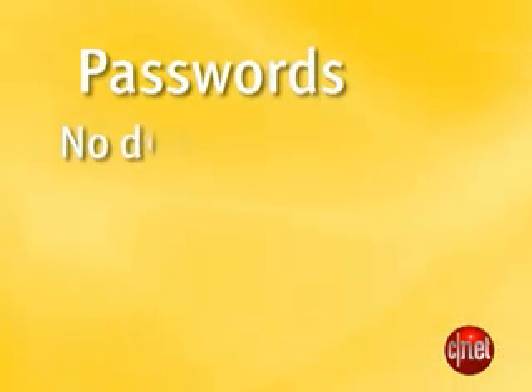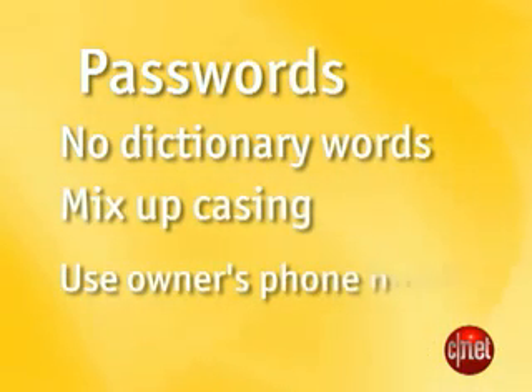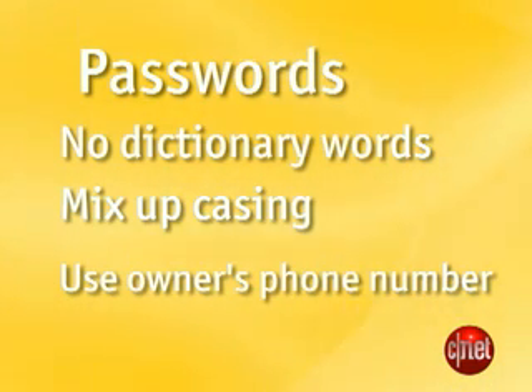Now that you've got your encryption method, let's talk passwords. Typically, you want to keep these passwords secure, but not so obscure that they're unusable. My little tip is to create a password using a cell phone number for the owner of the network. Then, when you have guests come over, you can tell them your network password, which is your phone number.